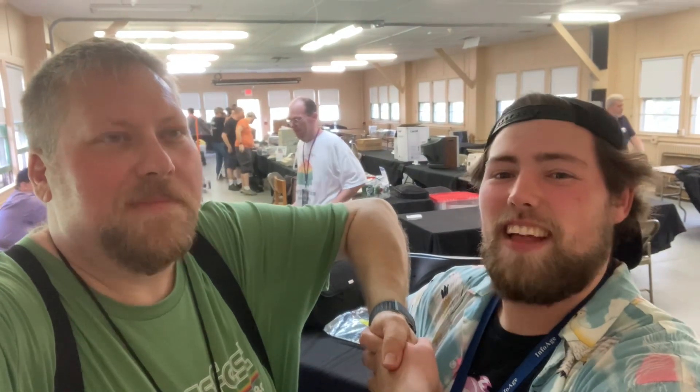Ian, thank you so much for your time. I appreciate it. And if you ever want to find me, I'm at So Easily Noticed on Twitter. Awesome. Everybody subscribe. Thank you, Ian.